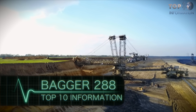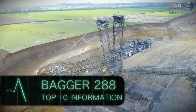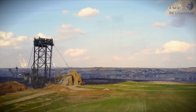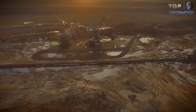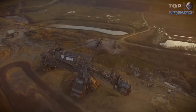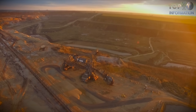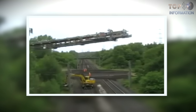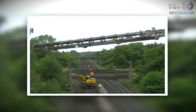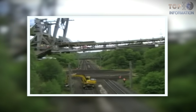The Bagger 288 is a mining machine and bucket wheel excavator. It's the biggest machine designed to work in open-pit coal mines, with a height of 330 feet and a length of almost two football fields. It's so huge it requires five drivers to handle it. In 2001, this excavator completed work at one mine and moved on to another 14 miles away.